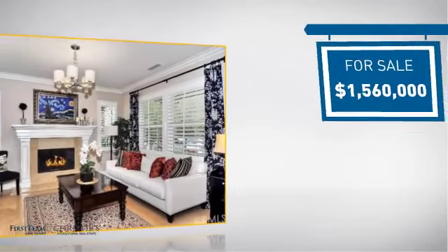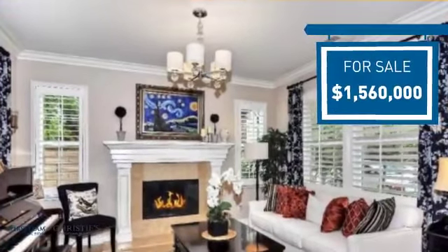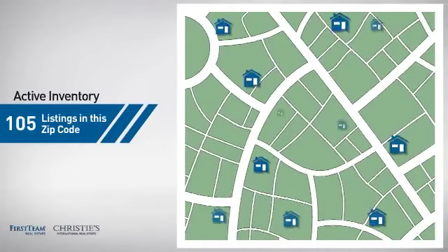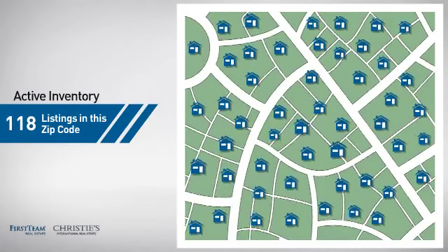Currently listed at just under $1.6 million, it offers an excellent value for the area. Wondering how it stacks up against the competition? There are now just under 120 homes on the market within this zip code.